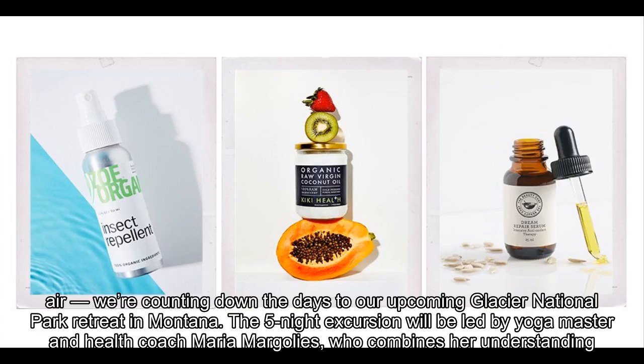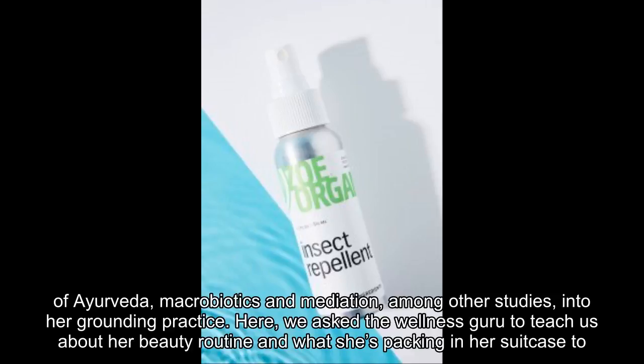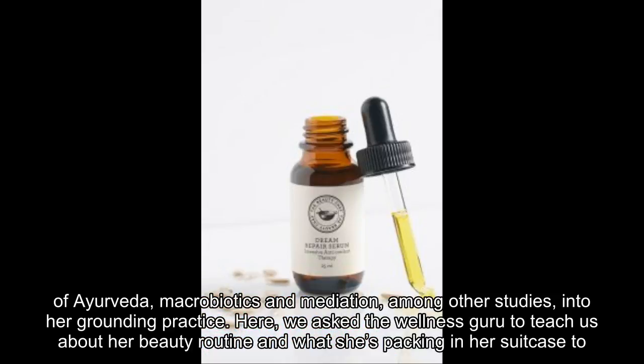The five-night excursion will be led by yoga master and health coach Maria Margulies, who combines her understanding of Ayurveda, macrobiotics and meditation, among other studies, into her grounding practice.